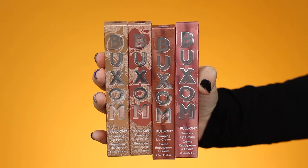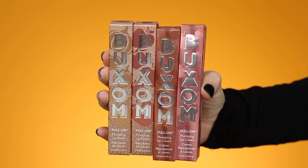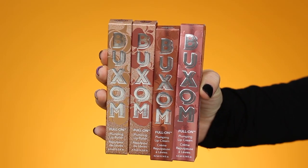Hey you guys, what's up? In today's video, I'm going to be testing out the brand new Buxom Fall Lip Collection. They did send over their brand new lip collection to me, and I'm so excited because these are like scented fall lip glosses.